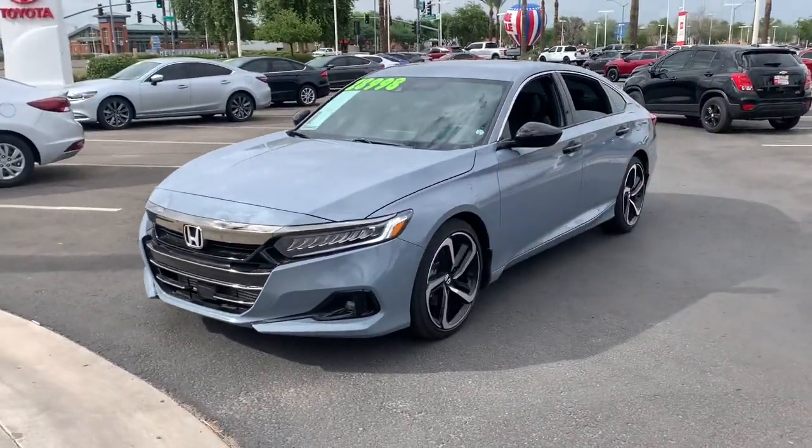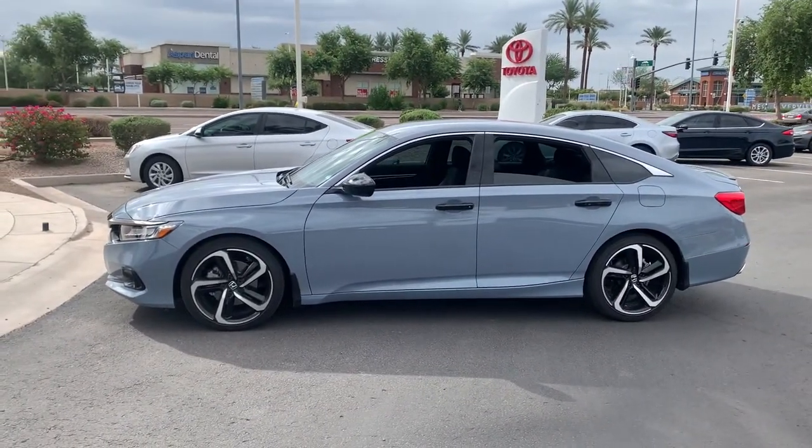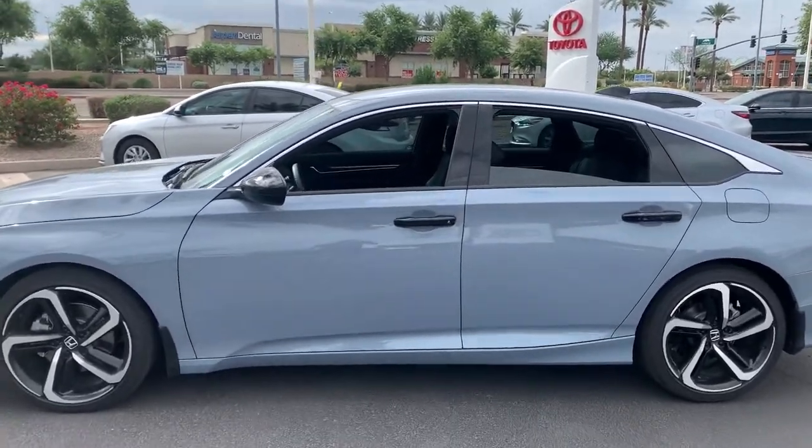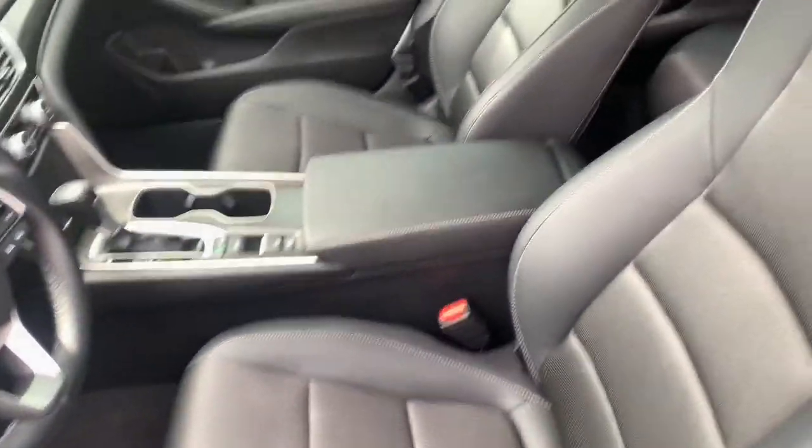Here's the Honda Accord, the iconic mid-sized sedan that sets the standard for others to follow. Its bold, powerful performance, comfortable ride, elegance of design, and state-of-the-art technology make it the clear choice.